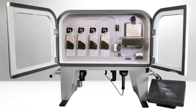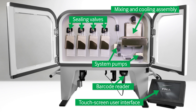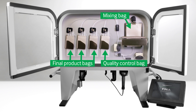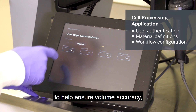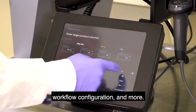The system features a barcode reader, a touch screen monitor, a mixing and cooling assembly, system pumps and sealing valves. It uses a functionally closed single-use disposable that includes a mixing bag, final product bags and a quality control bag. The system also uses a server-based cell processing application that works with the Finia device to help ensure volume accuracy, workflow configuration and more.